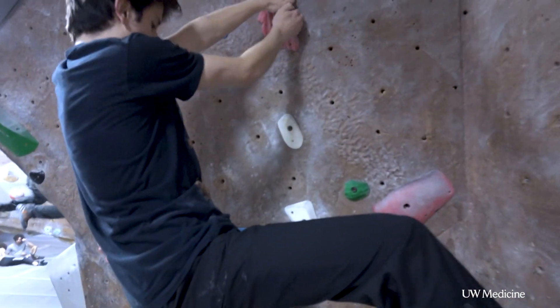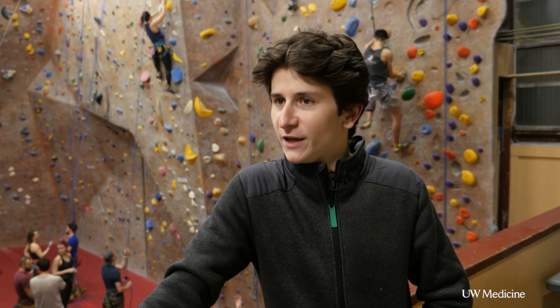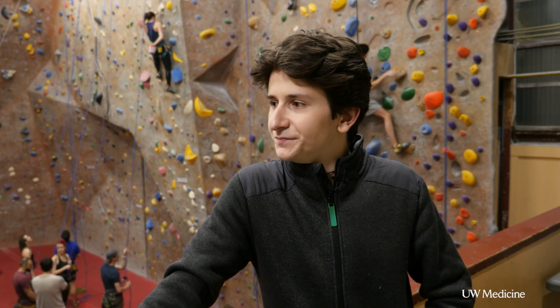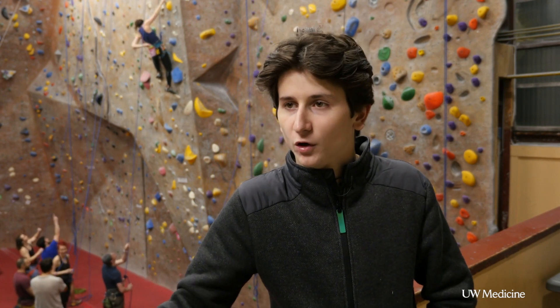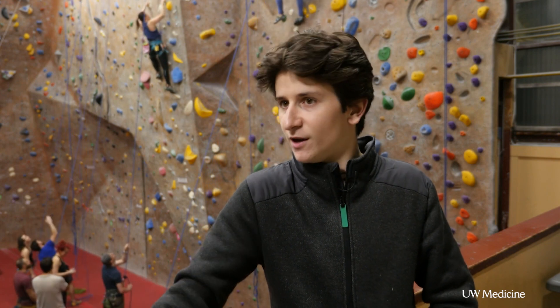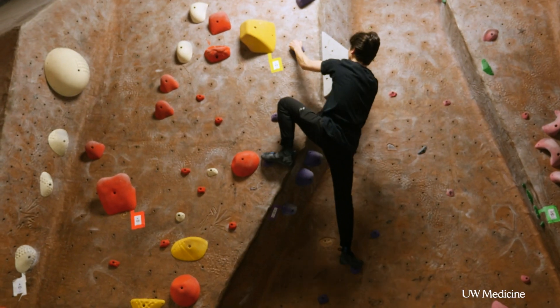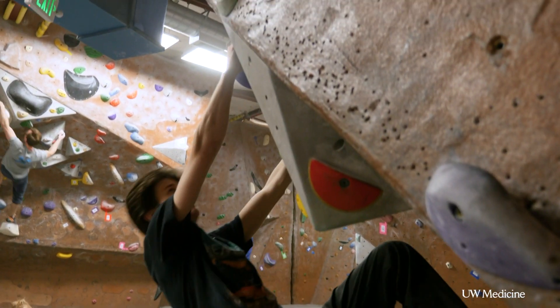Brevin left the hospital two days after the procedure. Knowing that I'm alive and well makes me really happy. I'm able to run, rock climb again, go to school, work, and do everything I was able to do beforehand — just even better now. Continuing to get better, one hold at a time. From the UW Medicine Newsroom in Seattle, I'm Katie Chen.